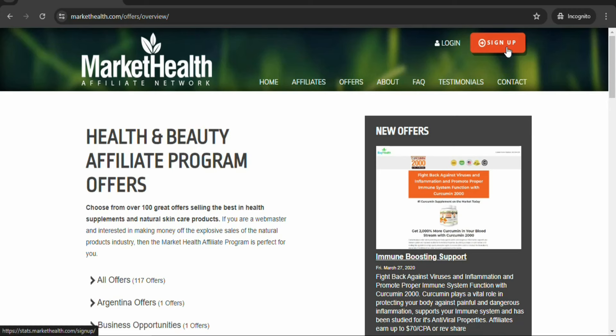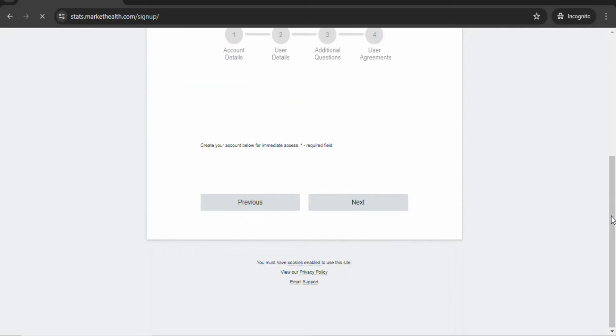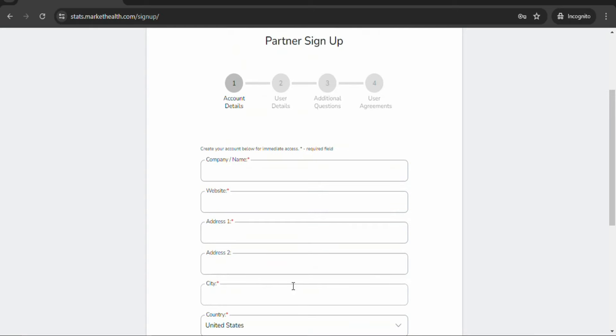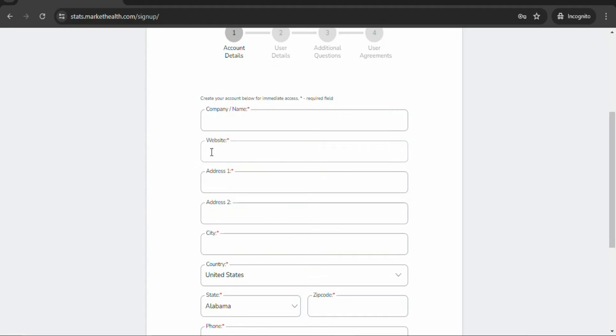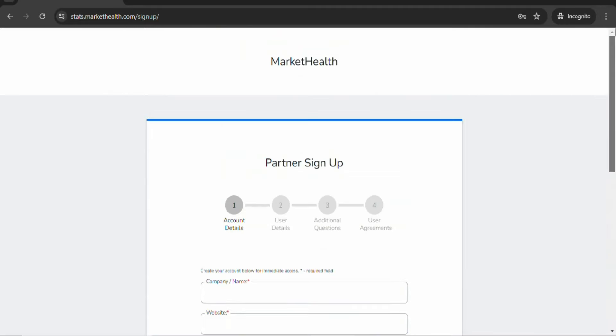To sign up, click right here on sign up. Once you click on sign up, you can create your free account and then log in. Enter your details and then sign up — enter everything so that you can sign up for a free account. If you don't have a website, you can create a free website on Google and then paste the URL of your website right here. Once you paste it, enter the rest of the details so that you can get access to a free account.